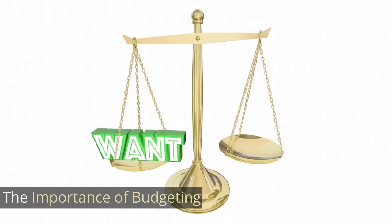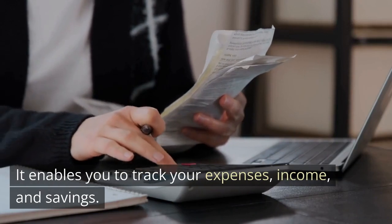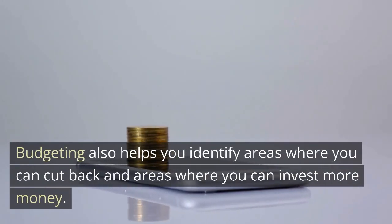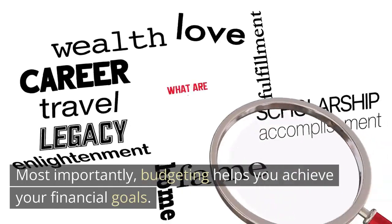Budgeting is essential because it helps you understand your financial situation. It enables you to track your expenses, income, and savings. Budgeting also helps you identify areas where you can cut back and areas where you can invest more money. Most importantly, budgeting helps you achieve your financial goals.